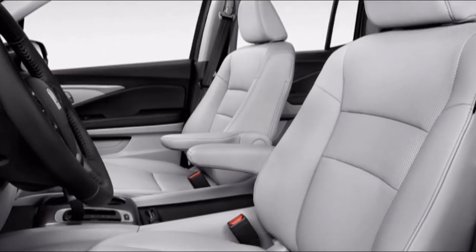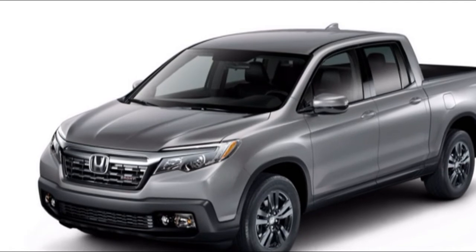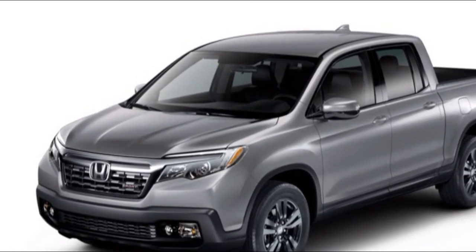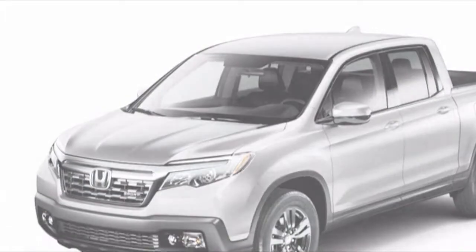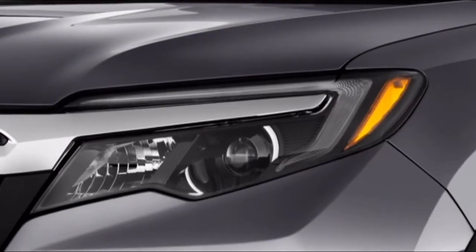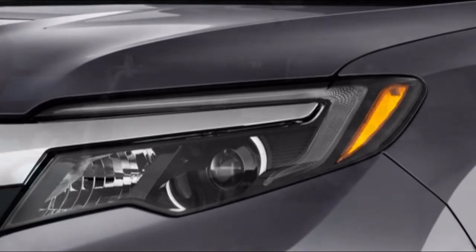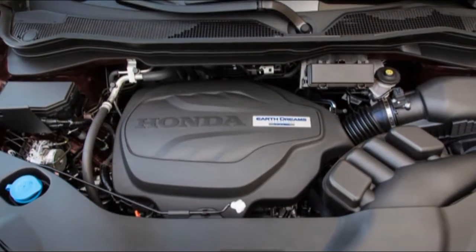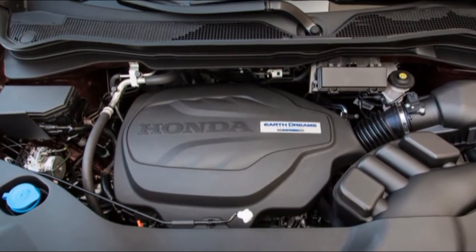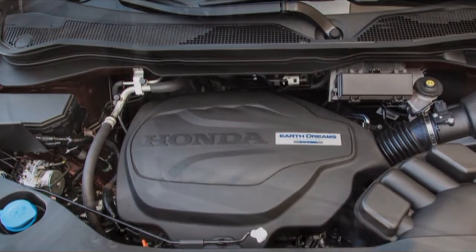To get the dynamic security highlights, purchasers need to go all the way to the highest point of the lineup. That is where you get forward collision warnings with automatic emergency braking, lane departure mitigation, blind spot monitors with rear cross-traffic alerts, lane departure alerts, active lane control, adaptive cruise control, adaptive high beams, and front and rear parking sensors.